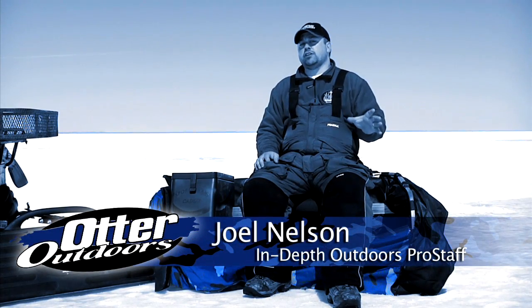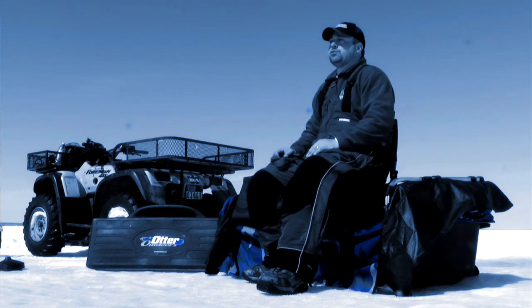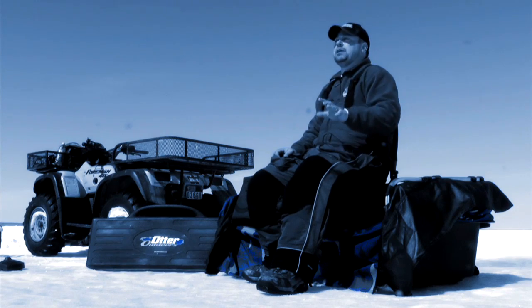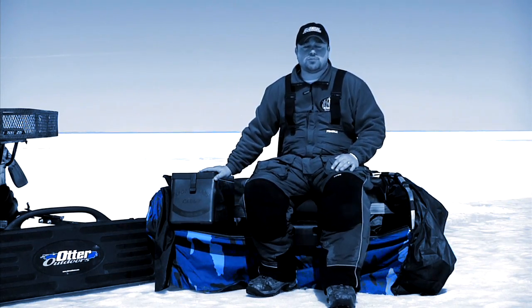As anglers, we face multiple conditions when on ice. But no matter what, in our Otter fish houses we put them to use — we drag them across portages, they go over snow heaves, they take an absolute beating, yet still keep everything where it needs to be. And part of that package is the Sportsman's Caddy.